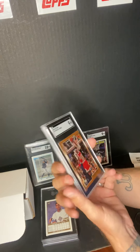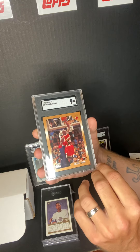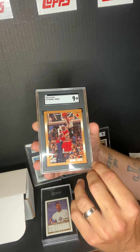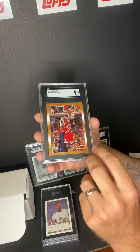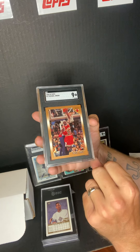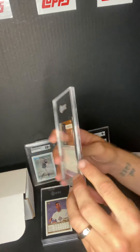Next one we got another Michael Jordan — this is the 1998-99 Topps base card. I like that pose with him fading back. This one got a 9 too. That's the back — I'll take it.